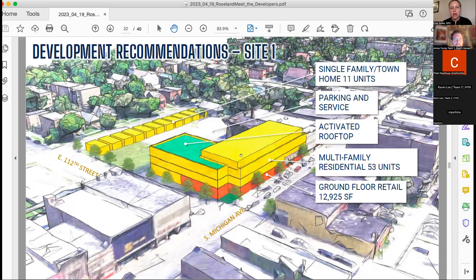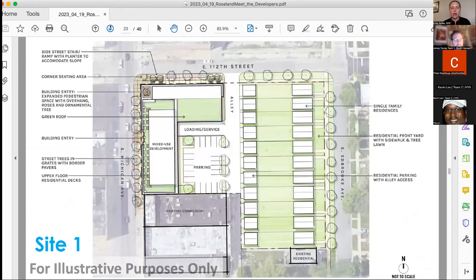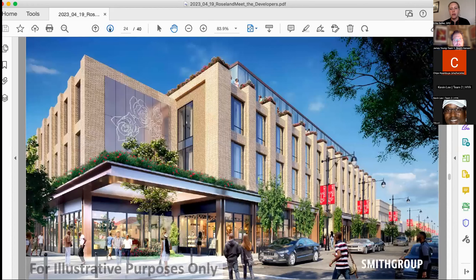Working with an architecture team, the community looked at a site plan with single-family or townhomes on Edbrook and a mixed-use, multi-story building — about four stories — at the corner. This rendering shows what it could look like. Again, this is a vision we're putting out there; the teams you'll meet tonight will each develop their own proposal. It may not necessarily look like this, but it shows the high quality of architecture we're looking for in the responses we get back.